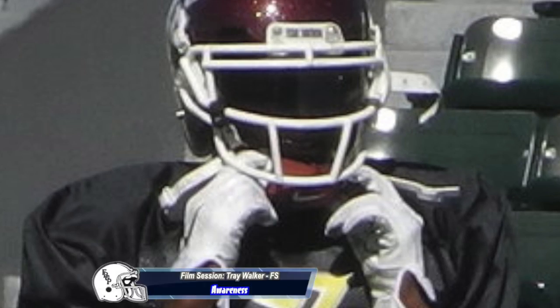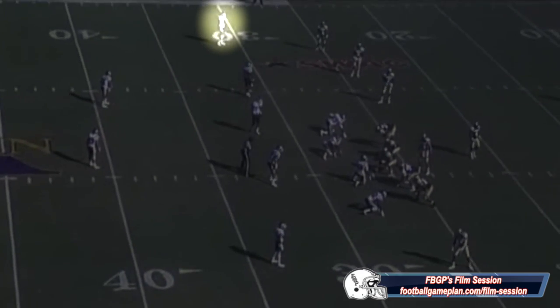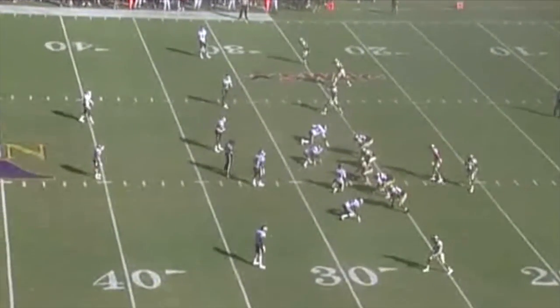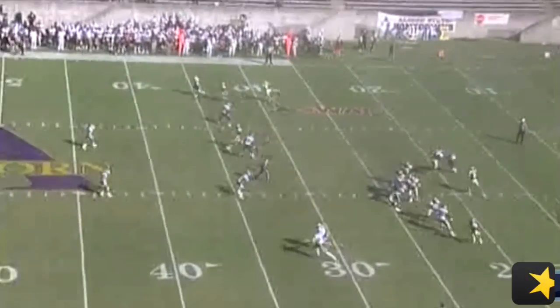Now let's take a look at his senior film. It's interesting that teams were not throwing to his side as often as they were back in 2011. The first thing that stood out to me was his spatial awareness. You see here versus Alcorn State — the Braves are running the wheel route, and they're trying to get Walker to bite on that end cut. He doesn't fall for it. He stays in good shape technique-wise and is able to break up the play.